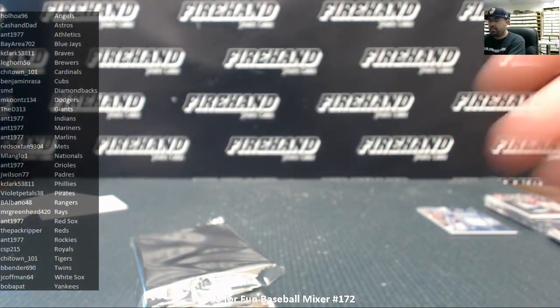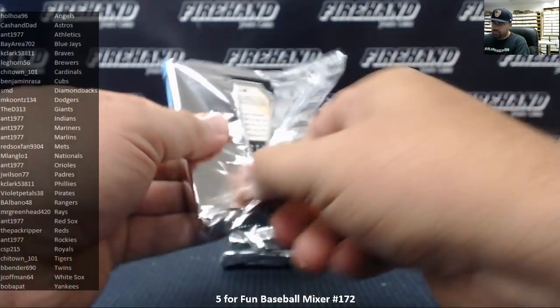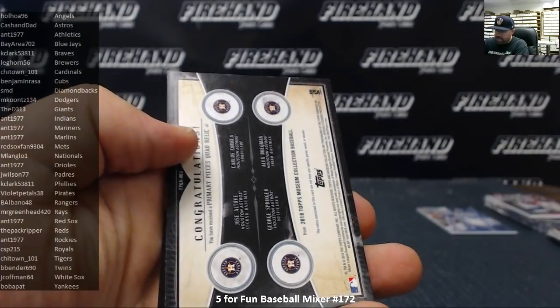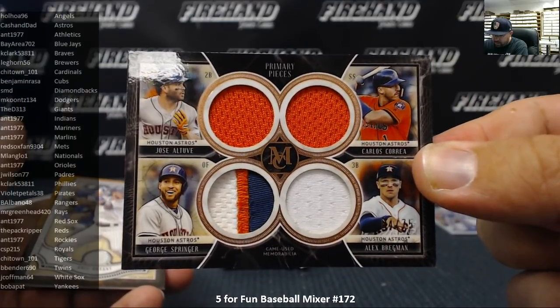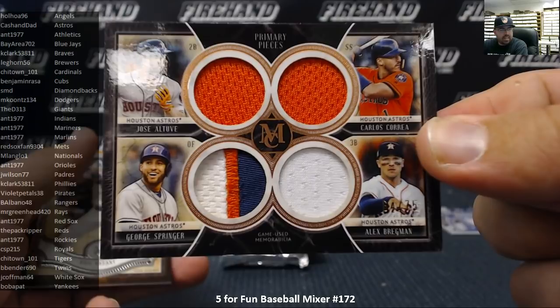Alright guys, good luck. Man, these cards stuck together pretty hard. The Houston Astros Quad Relics, numbered to 75 — this is the copper version: Altuve, Correa, Springer, and Bregman. Number 64 of 75. The Astros and Cash and Dad — very nice.